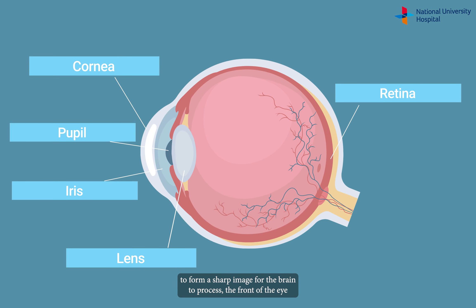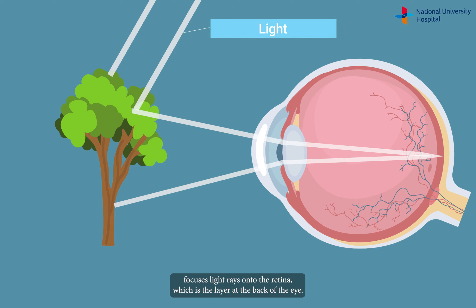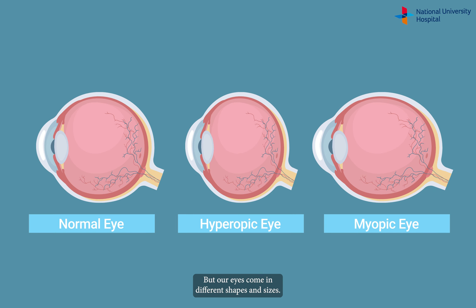Here's how our eyes work. In order for the eye to form a sharp image for the brain to process, the front of the eye focuses light rays onto the retina, which is the layer at the back of the eye. But our eyes come in different shapes and sizes.